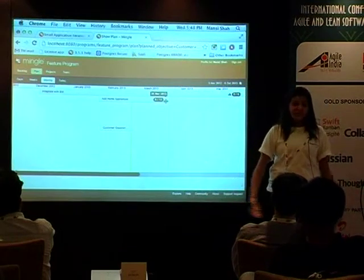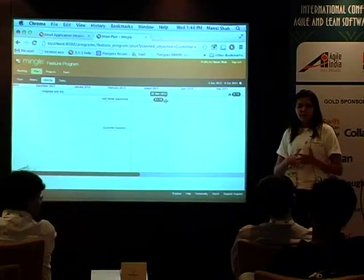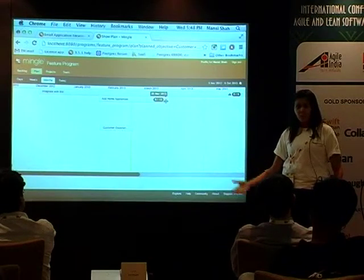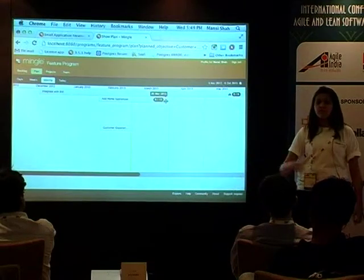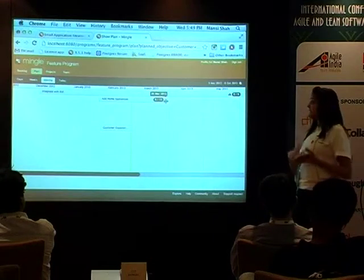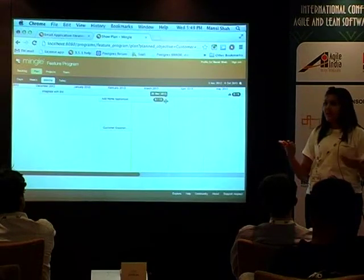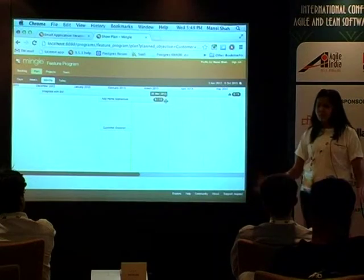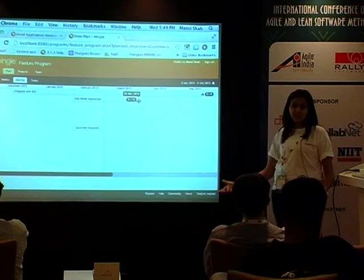When you have multiple projects working towards a program, each project is probably working differently — maybe one is waterfall while the others are agile. Mingle allows different projects to work in different styles and still get that information. All you need to tell Mingle is what you mean by 'done.' Project A may mean acceptance is done; Project B might mean once testing is ready it's done. They can still use their own estimation method, their own teams, their own ways — one could work on stories, the other on tasks.